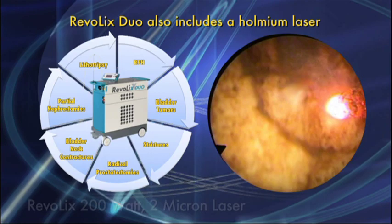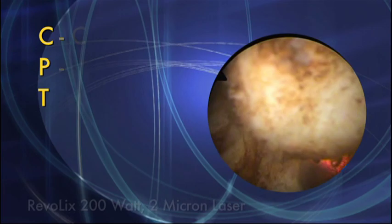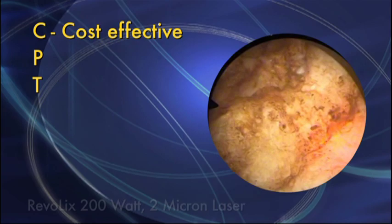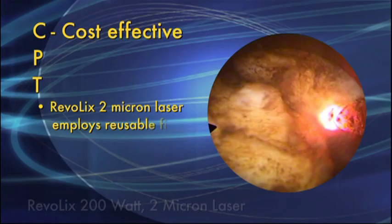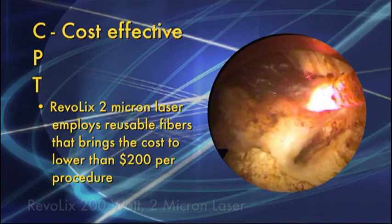It is important to consider CPT when evaluating what system to use. Now, more than ever, cost is an important consideration. Other BPH lasers use single-use fibers that cost up to $1,000, and occasionally use multiple fibers for one patient. The Revolix 2-micron laser employs reusable fibers, which offers considerable savings, bringing the cost to lower than $200 per procedure.